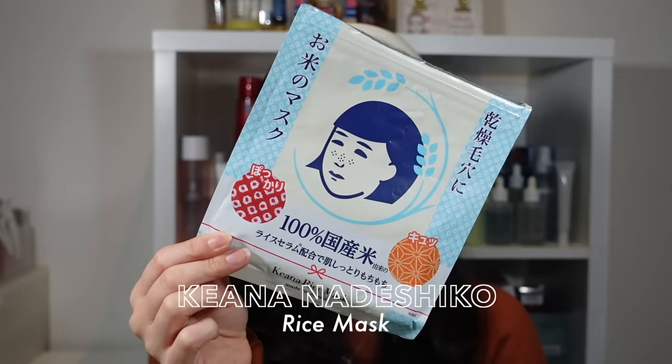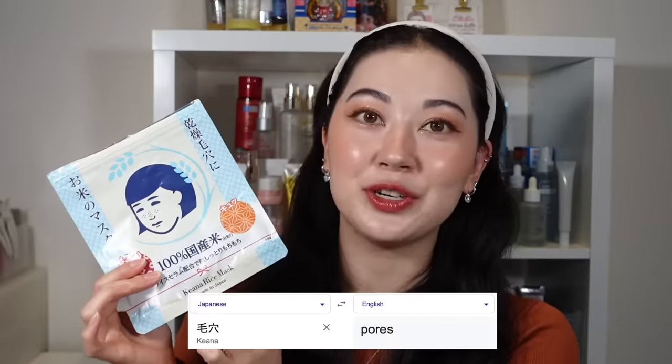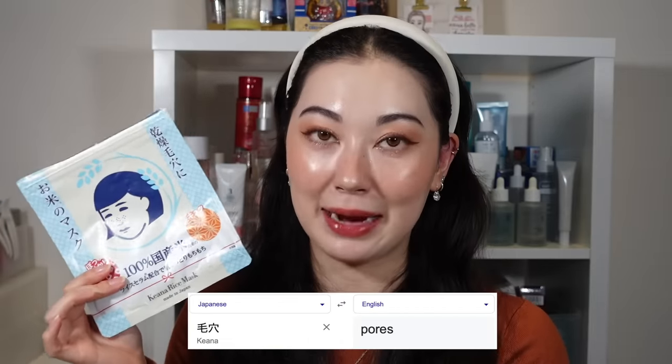The other sheet mask I have is the Keana Nadeshiko Rice Mask. This Japanese sheet mask has been so popular for so long, and the word 'keana', which means pore, is literally in the name. Japan definitely has a different approach to pore care. When most people hear pore care, they think to draw out impurities, reduce excess sebum, get rid of the oil. But this rice mask actually focuses on deep hydration and refining skin, which eventually leads to the appearance of smaller pores.